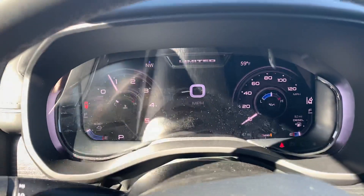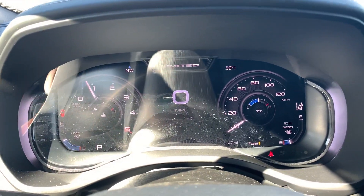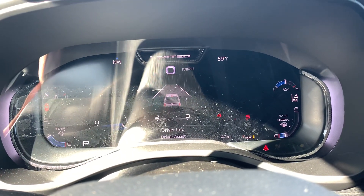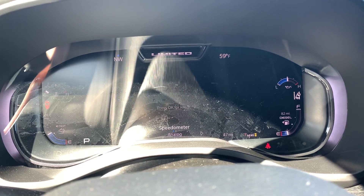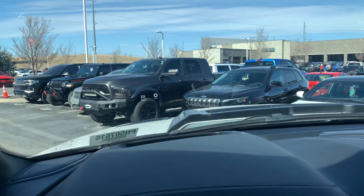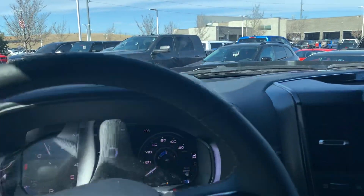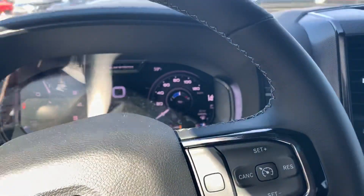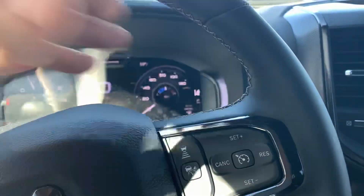The coup de grâce with the 2023s — digital cluster. Heck yeah, guys, whole bunch of goodies there. Similar to the Wagoneer and Grand Wagoneer type stuff — everything's going to be right there in your center cluster. Does have a heads-up display as well, and also adaptive cruise control, regular cruise control, and audio mounted steering wheel controls.